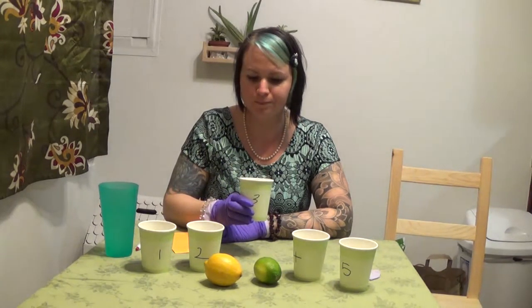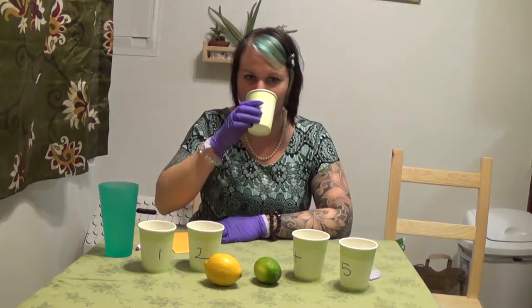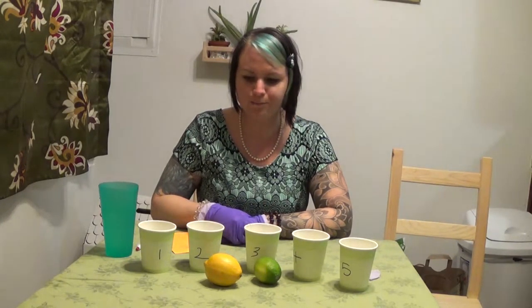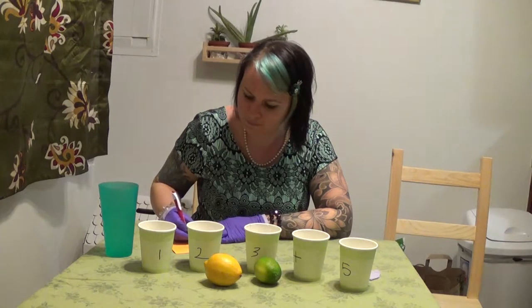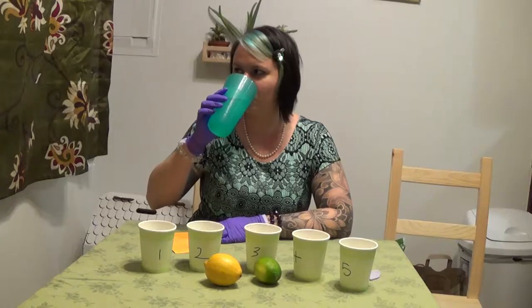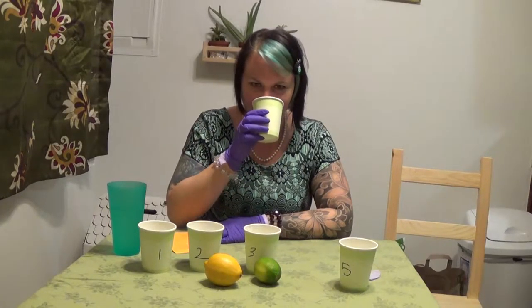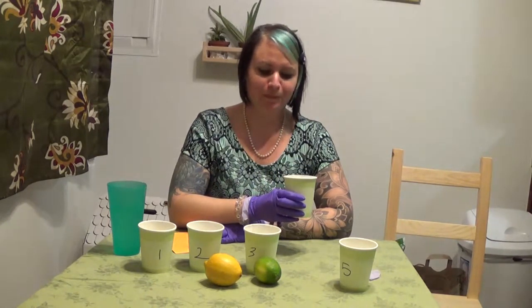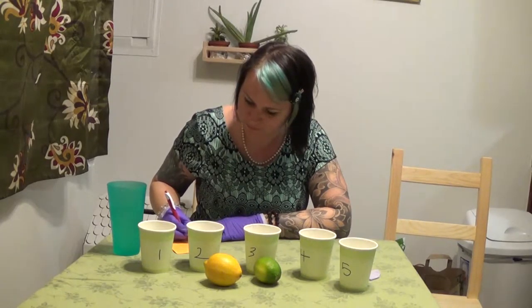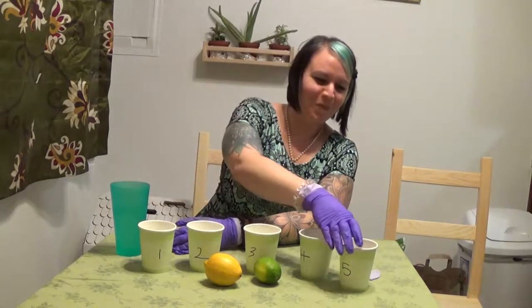Number 3. What do you think of number 3? You can feel free to throw some notes out there. I'll share my notes at the end. Number 4. That was a face. I want to see your notes. Number 5.